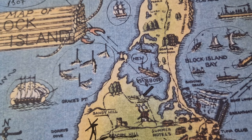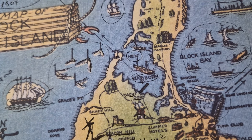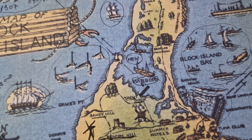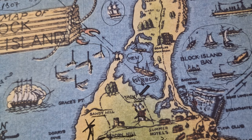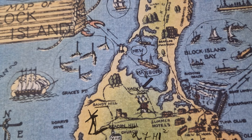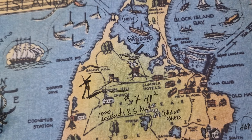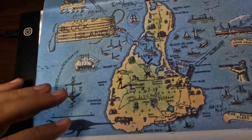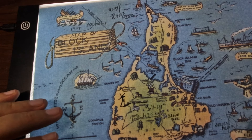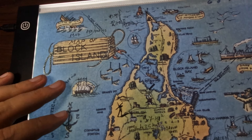I think this is all about Block Island. It's a very interesting map that I found on the web. In my opinion it was a good idea to share some map analysis with you. Hope you enjoyed this video. Thank you very much for watching, and until next time, I wish you all the best.